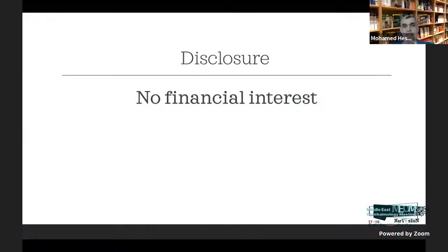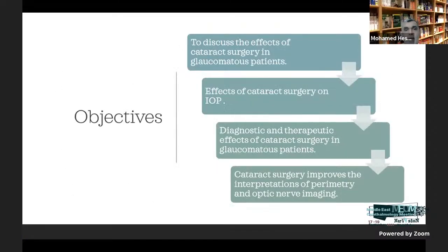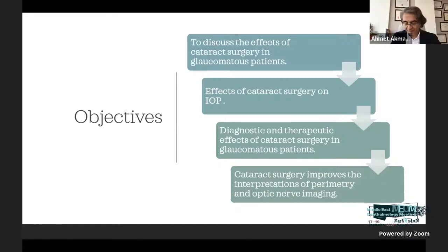I have no financial interest except, of course, my salary comes from cataract and glaucoma. These are my references. The objective of this talk is to discuss the effect of cataract surgery in glaucoma patients, its effect on IOP control, and the effect of cataract on our investigations — how to interpret the visual field and OCT.